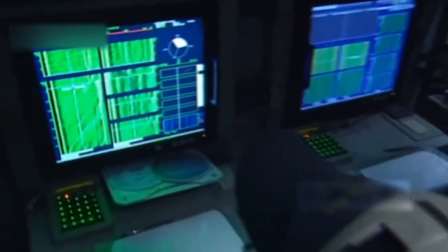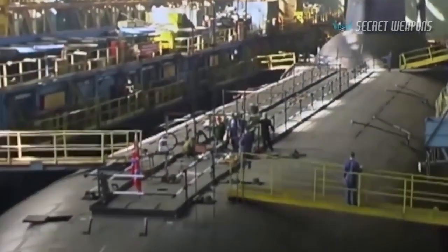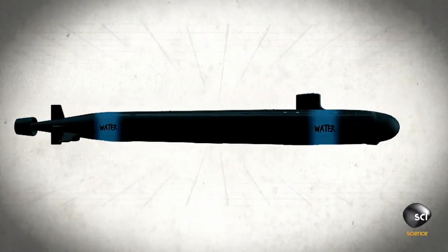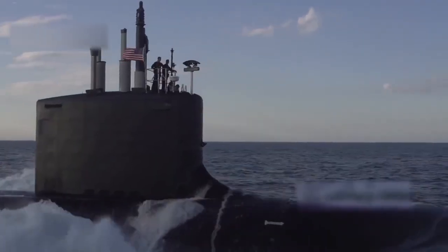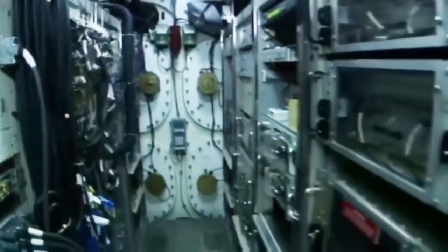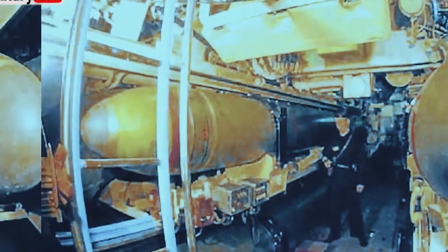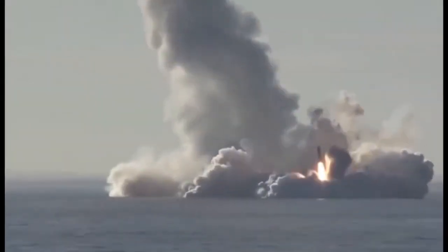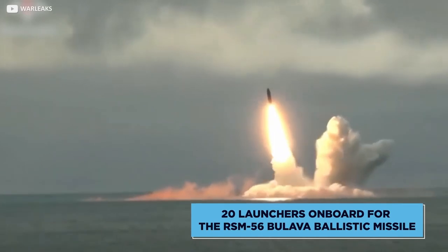Thanks to its extensive use of modular construction, open architecture, and commercial off-the-shelf components, the Navy redesigned about 20% of the ship as part of the Block III contract for the Virginia class in order to lower acquisition costs. The traditional air-backed sonar sphere has been replaced with a water-backed Large Aperture Bow (LAB) array, which reduces acquisition and life cycle costs while enhancing passive detection capabilities. The new bow also contains two 87-inch Virginia Payload Tubes (VPTs), each capable of launching six Tomahawk cruise missiles.